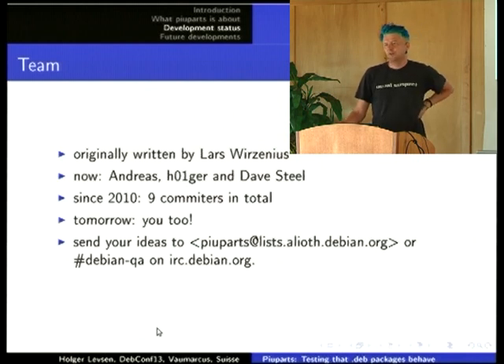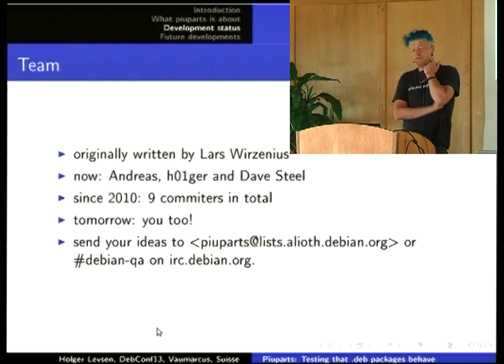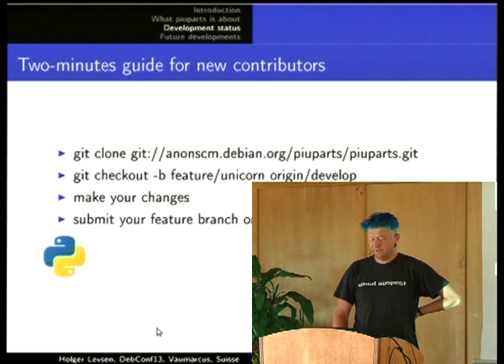For example, we have a test for usr/share/doc not being writable — according to policy, that should be possible. Another test we don't have is the same for usr/local. If you're interested in testing how packages behave when usr/local is not writable, you can learn from the usr/share/doc test. We have a mailing list, piuparts-list on Alioth. I also read Debian QA, so in principle I don't care which list. Sometimes the QA list is better because it might be more suitable for Lintian tests or other tools. Or just use the Debian QA IRC channel. Piuparts is maintained in Git — check out the feature branch, or create a feature branch based on develop, make your changes, and send a pull request or file a bug.